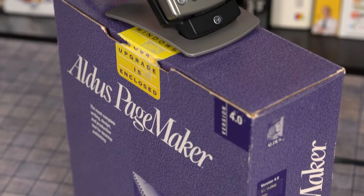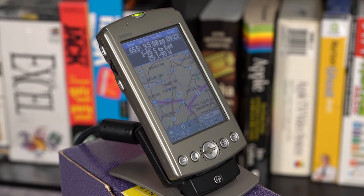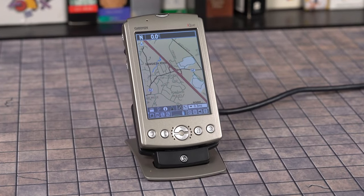If Garmin showed these road warriors a pocketable device that told them how to get from point A to point B in unfamiliar territory, they'd scream, 'Shut up and take my money!' What the iQ lacks in flash, it makes up for in function.